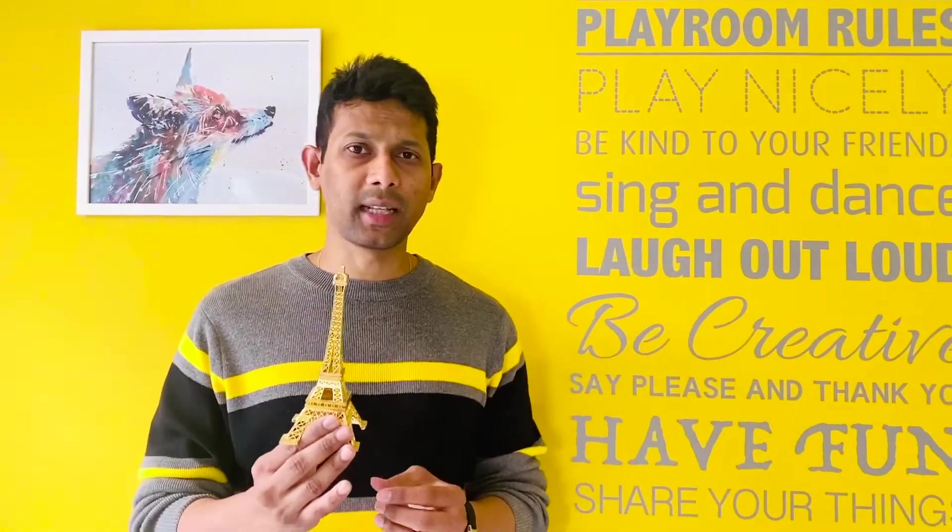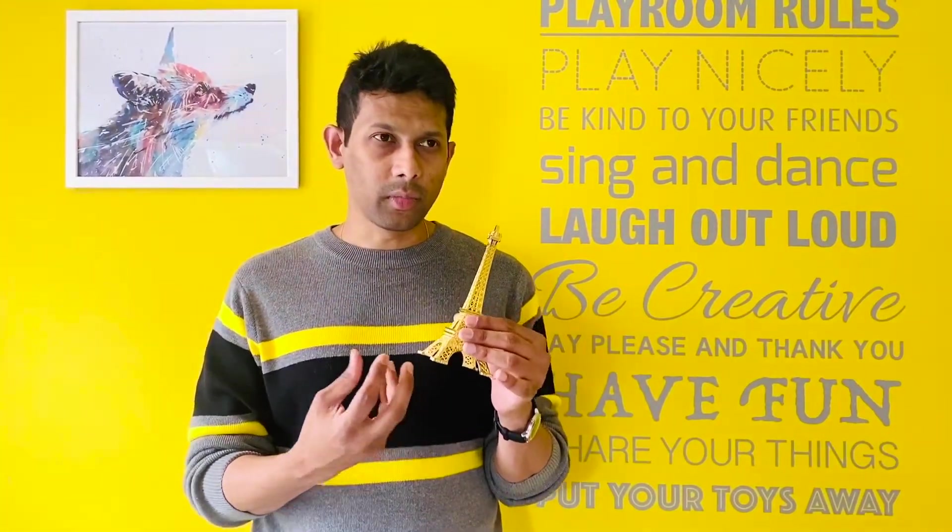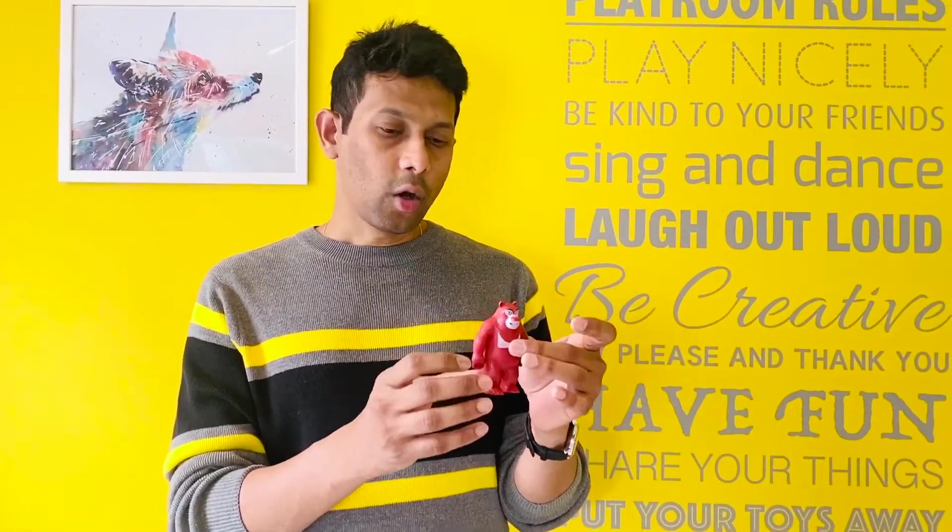The main purpose of the slicing software is it helps you decide which direction to print your model, what size to print it in, and how much strength you want to give to your 3D model. For example, you have two options: you can print a model completely hollow, or you can print it with full material so it will be absolutely solid and heavy. Depending upon how you need it, you can print the 3D model accordingly.